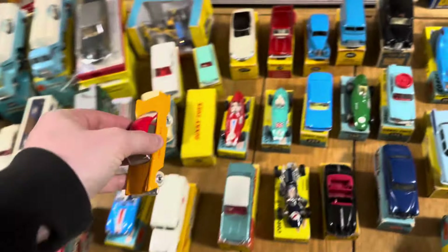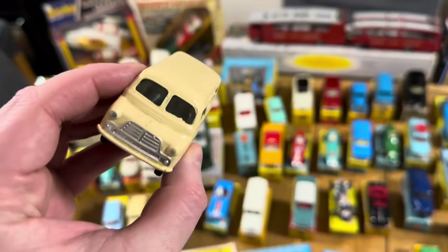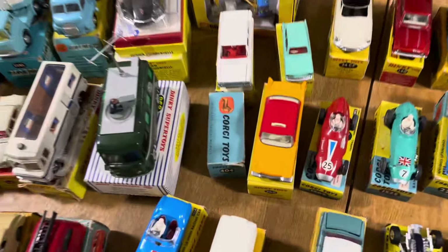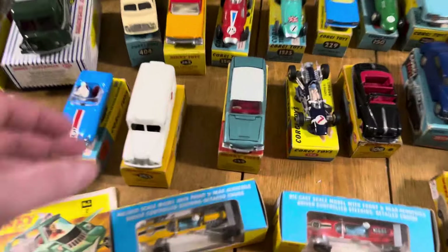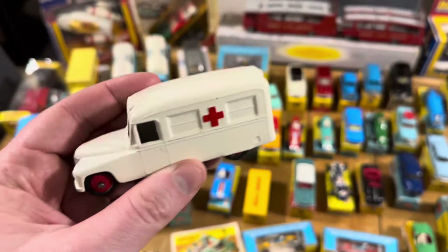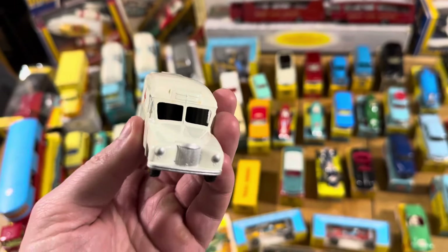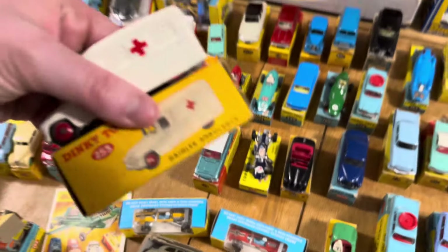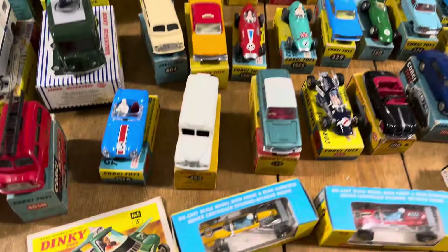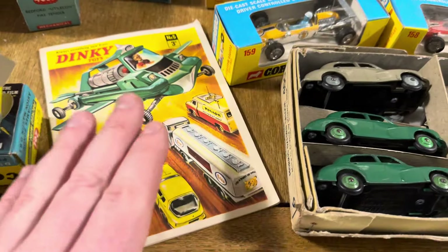That's a beauty — I love these. It's just that era of fins, and of course being a Plymouth fan it reminds me of Christine. We've got another lovely Bedford — lovely condition, blue box. That's about 1958-'59 because of the windows, might cross over into '60. Nice to see this in white as opposed to cream — not a hugely expensive model, but that's lovely, and more importantly it's got the correct box with the white one on there.